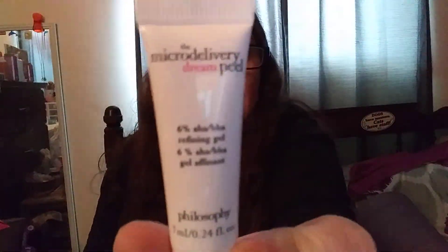Because I ordered what I ordered and it came to $60, I got a bunch of free stuff. Let's open this and see what's inside. First thing I pulled out is — Michael Delivery Dream Peel Philosophy. It's tiny, but that's what that is.